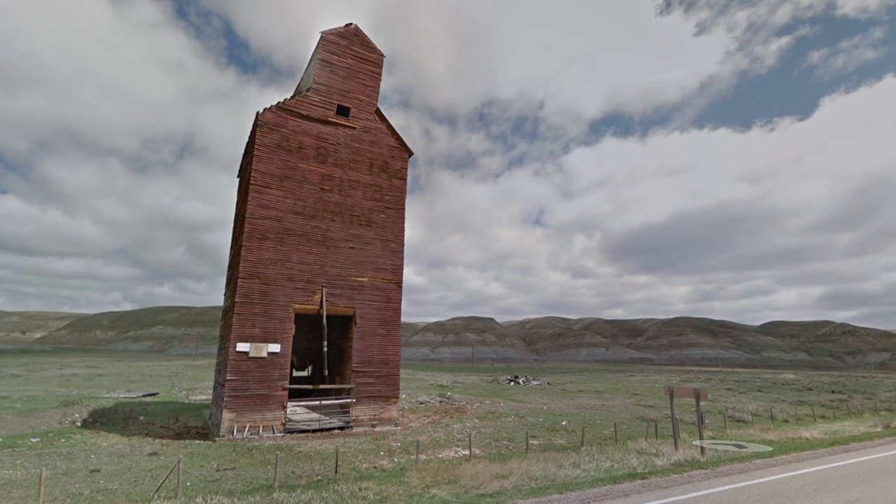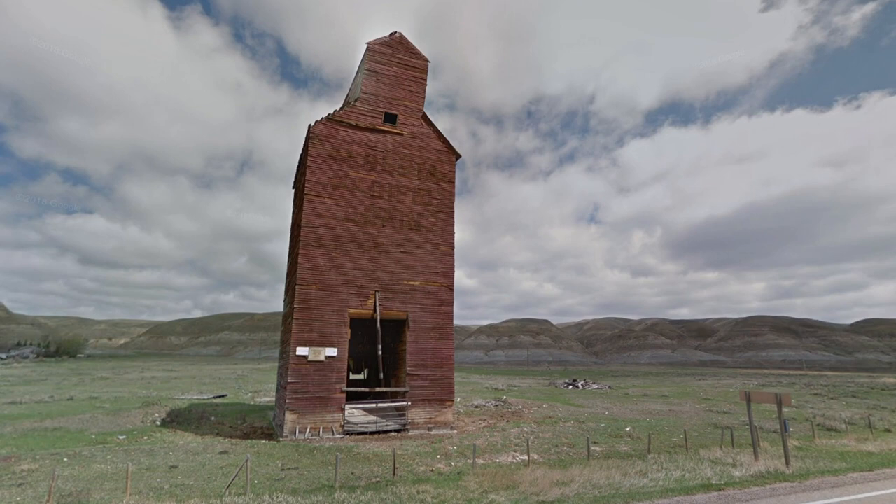Now while we're taking a look at this structure, let's give you a bit of a history lesson. This former Alberta Pacific grain elevator was built in the 1920s and then closed in the 1950s. And if it looks a little tattered and worn, well there's a good reason for that aside from just the age — as back in the summer of 2015, a windstorm actually removed the roof.